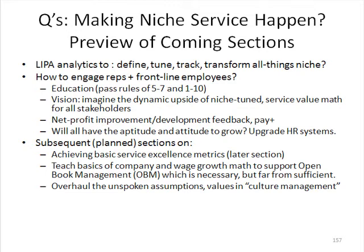Hopefully, as we've gone through the customer nicheonomics section, you've realized that we need line item profit analytics to be able to define our number one niche and to tune the fill rates for that niche.